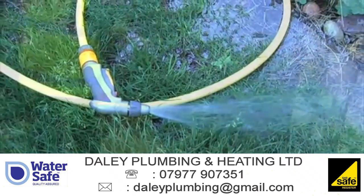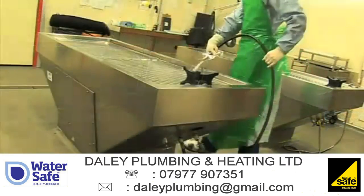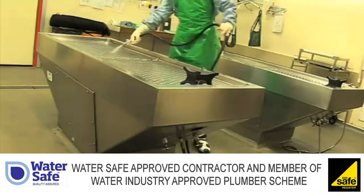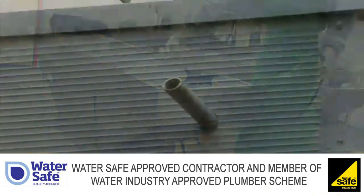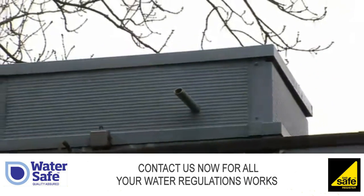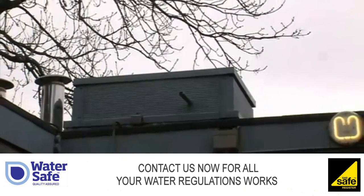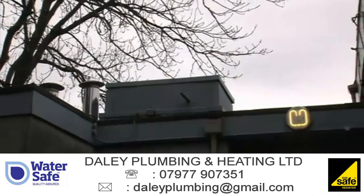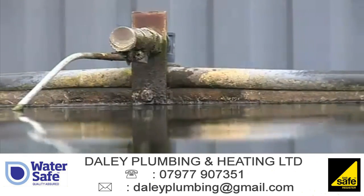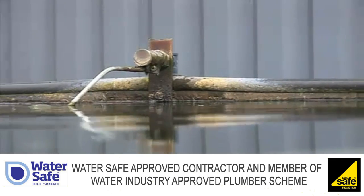For hose taps in non-domestic buildings such as sports facilities, factories, farms or hospitals, the regulations require a higher level of backflow protection because the contamination risks could be greater. Usually, this involves supplying the tap via a water storage system which includes an air gap to prevent any contaminant from getting back into the pipe feeding the system. Or, as you see here, where the pipe to an industrial storage system discharges above the top edge of the system.